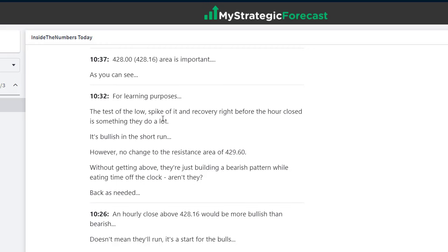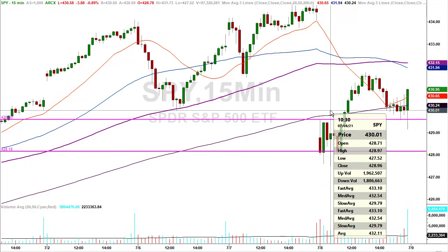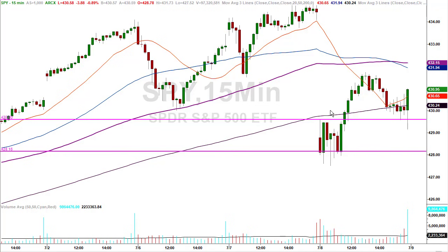Here's a good one — the test of the lows, spike of it, and recovery right before the hour closes is something they do a lot. It's bullish in the short run. At 10:30, they give us a bullish sign. Near the close of the first hour of the day at 10:30 AM Eastern, here's the 15-minute candle — you can see they spiked the previous low by a few pennies. Why do they do that? That's where the liquidity is. Get out your notepad — let's go through a hypothetical scenario.